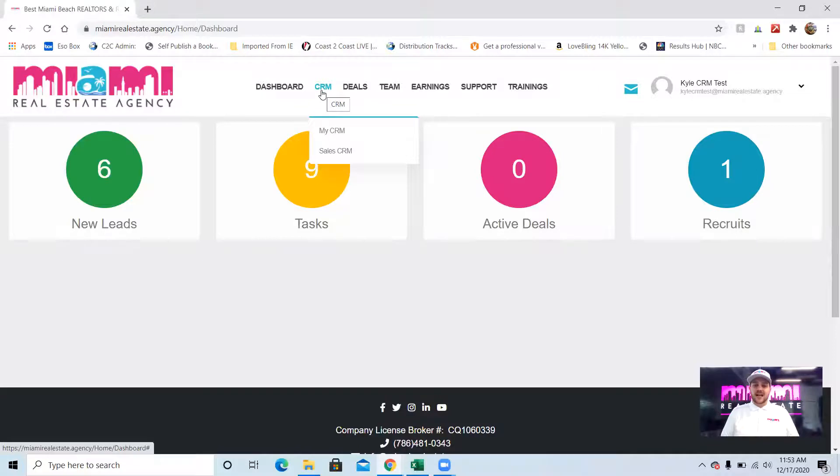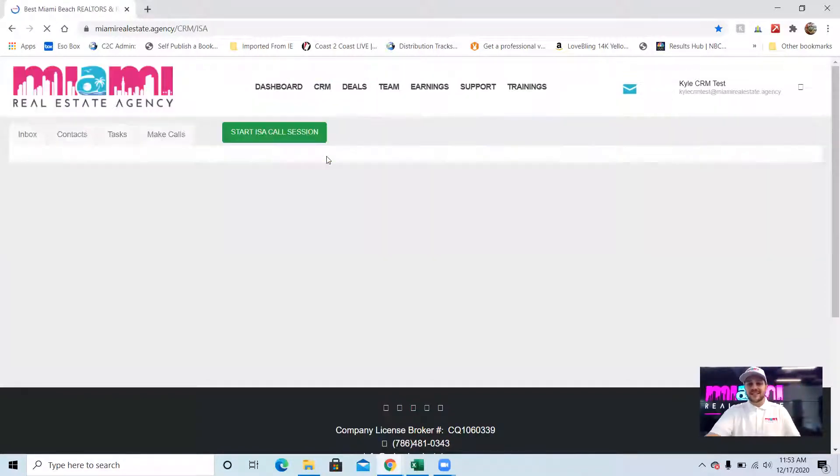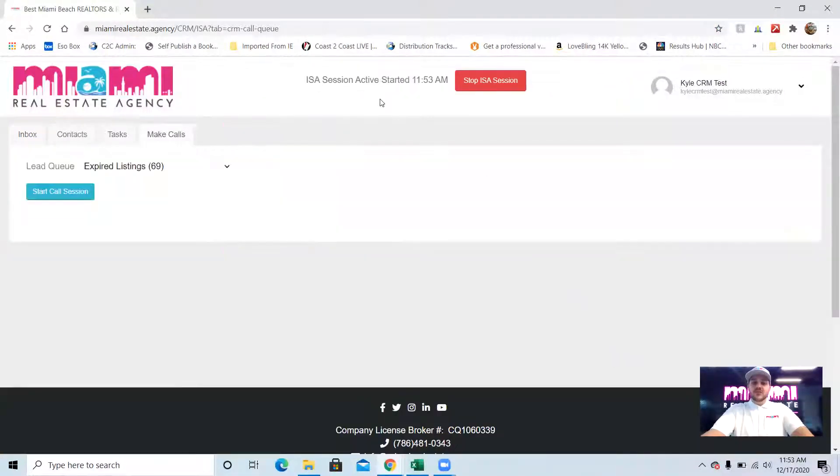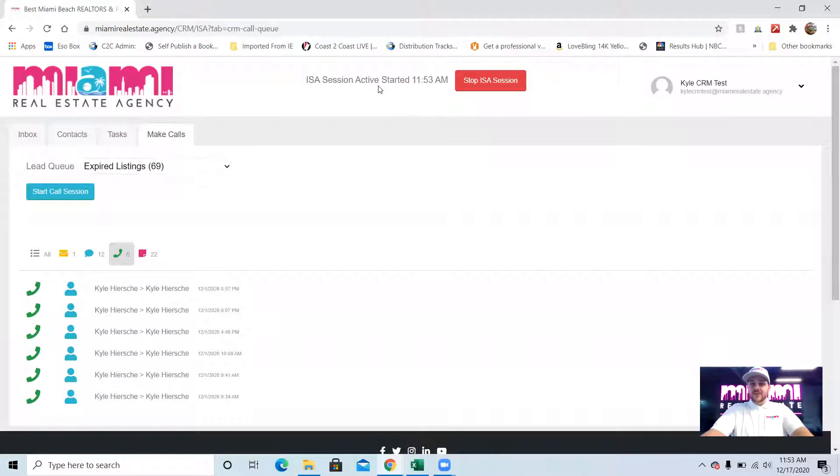As an inside sales agent, I have two CRMs. My CRM is where all my contacts are as an agent that I'm working myself on my own time — that's your CRM to work your leads on your full split. The sales CRM is where I log in as an inside sales agent to clock hours and pass leads off to other agents. When I click sales CRM and log in, a pop-up appears for agreeing to terms — the fact that you're getting paid $12 an hour, that you're an independent contractor, all that. Each time you log in, it's going to have you agree to those terms and conditions. Up here it shows ISA session activated with the start time — it's now tracking my time when I'm logged in.